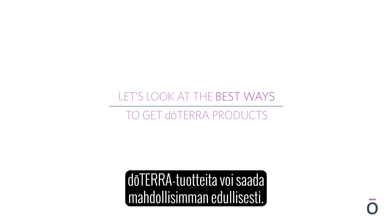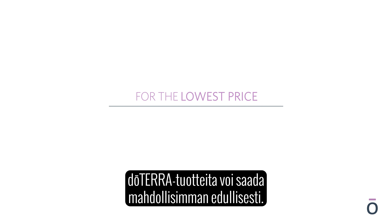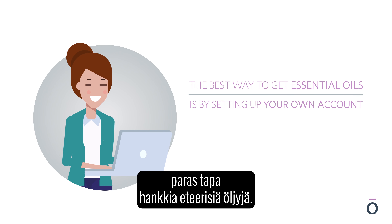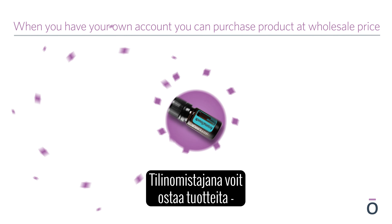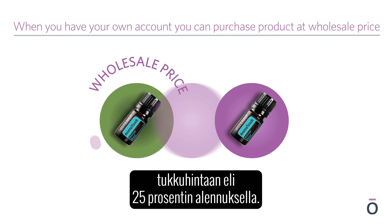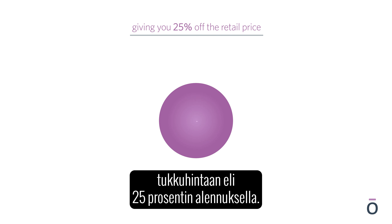Let's look at the best ways to get doTERRA products for the lowest price. The best way to get essential oils is by setting up your own account. When you have your own account, you can purchase product at wholesale price, giving you 25% off the retail price.